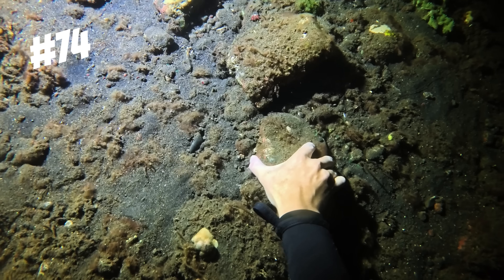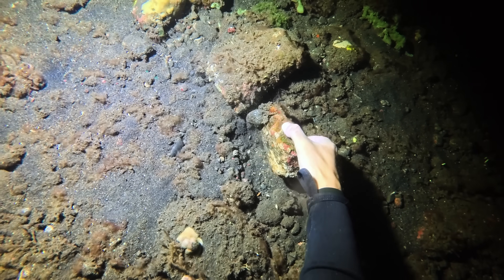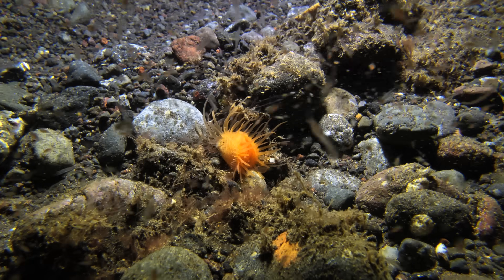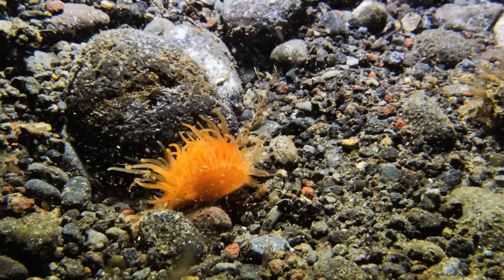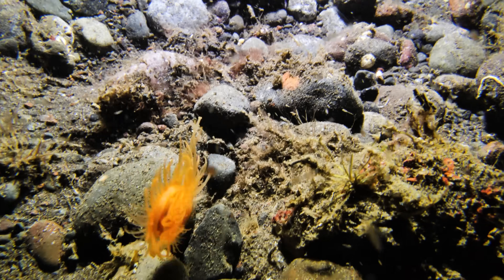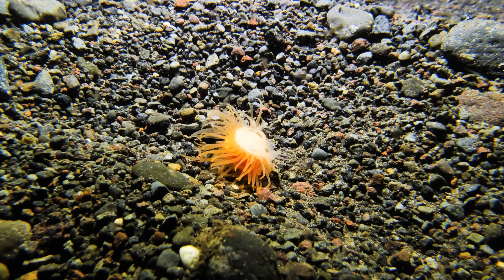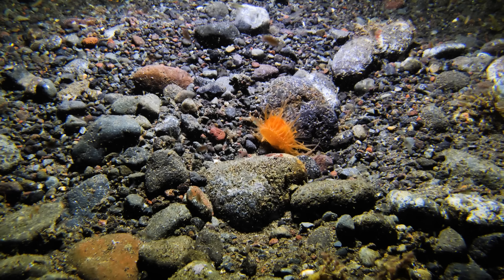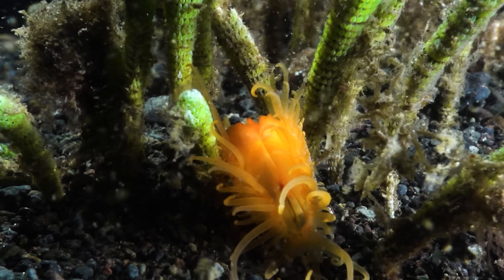Like the critter we found under rock number 74 — let's have a look. Look at this thing! This is a fragile file shell, a bivalve related to scallops and clams. Unlike most bivalves that stay put, these file shells can actually swim by clapping their shells together and jetting out water. Their shells are incredibly fragile and they spend a lot of time partially hidden under rocks, with their tentacle-like mantle tissue extended out.